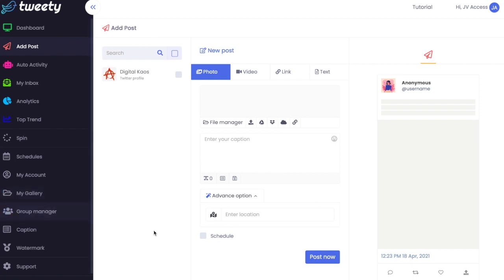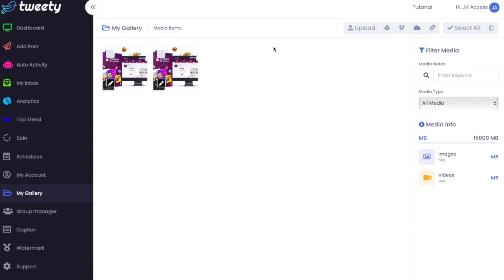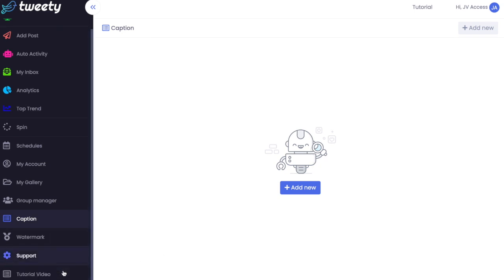You can upload pictures to your media gallery and manage group managers. Your saved captions will all be stored once you've saved them, and you can add new ones there too. The support from Tweety is really, really good - they're very quick to respond. When I was testing this out, I never waited more than an hour and a half. It also comes with a set of tutorial videos.